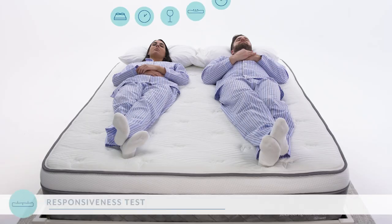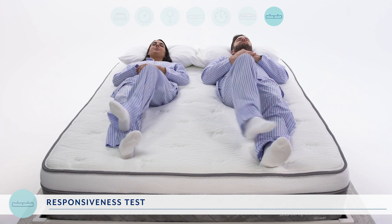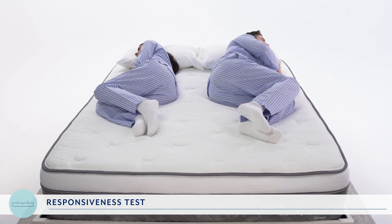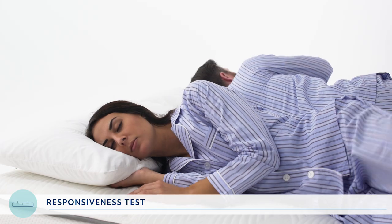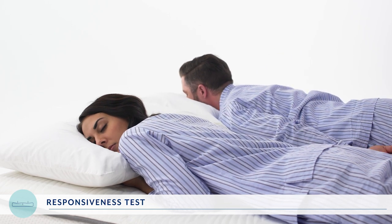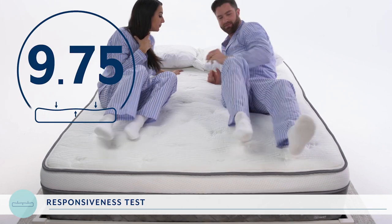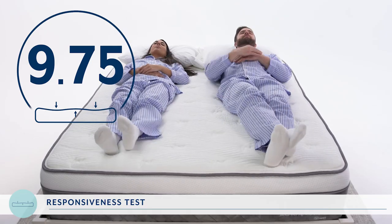Have you ever had trouble staying comfortable in bed? That's probably because the mattress failed to respond to changes in your sleeping position. Let's test how well the Alexander Signature Series adjusts to your sleeping positions. We had RJ and Asha lie on the mattress in each sleeping position — back, stomach, and side. As they changed positions and got settled in, we asked how the mattress adjusted or responded to their movements and had them rate the experience on a scale of 1 to 10, with 10 being it adjusted perfectly and instantly. So we give it a 9.75 out of 10, noting some minimal vibrations as their partner shifted.